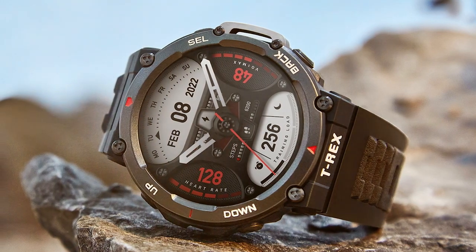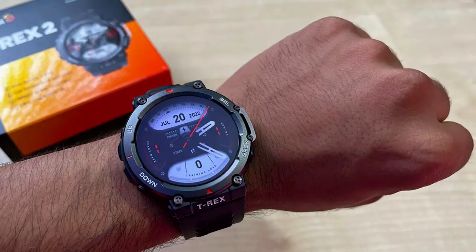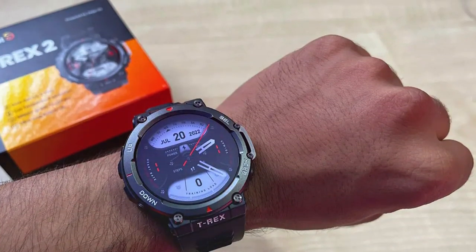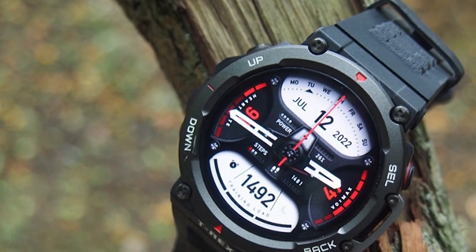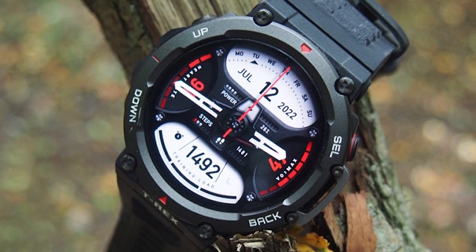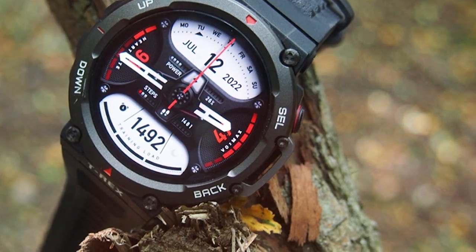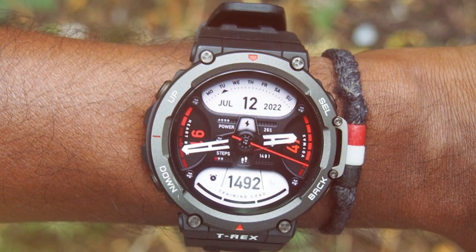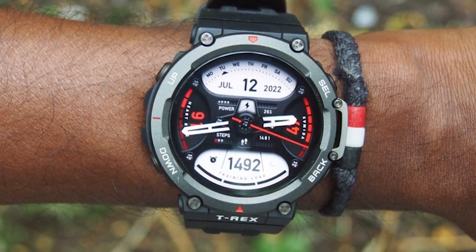The watch supports over 100 sports modes, ensuring it caters to your unique fitness needs. The long-lasting battery can power your adventures for up to 18 days on a single charge. Receive notifications, control your music and customize your watch face to match your outdoor style. Whether you're on a mountain trail or exploring the wilderness, the Amazfit T-Rex 2 is your reliable and rugged companion. Explore the great outdoors with confidence and technology at your side.